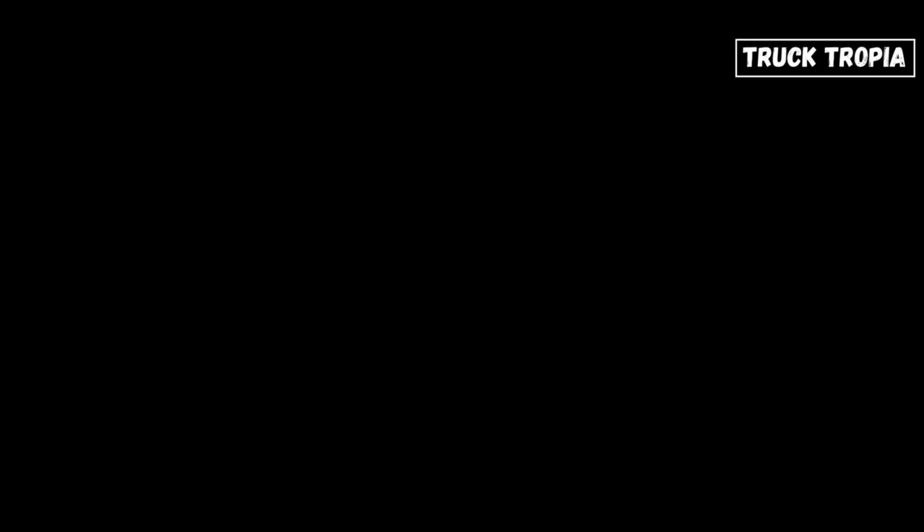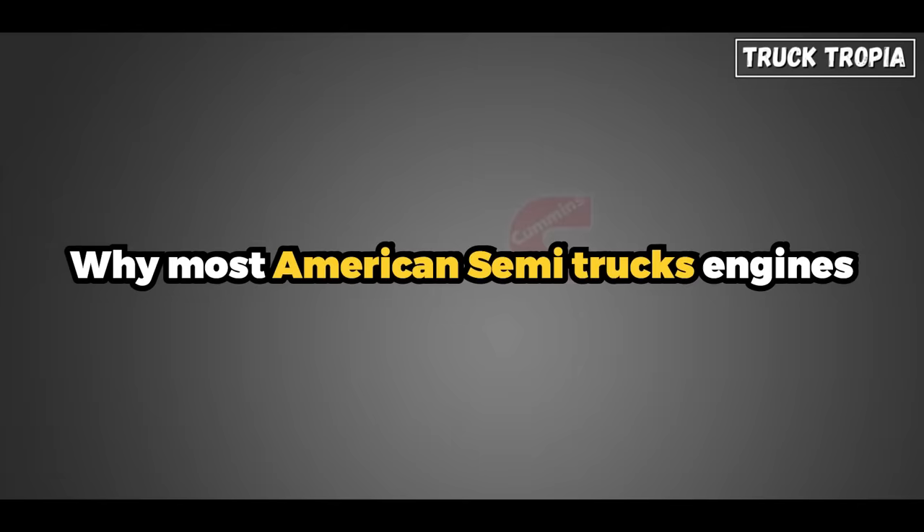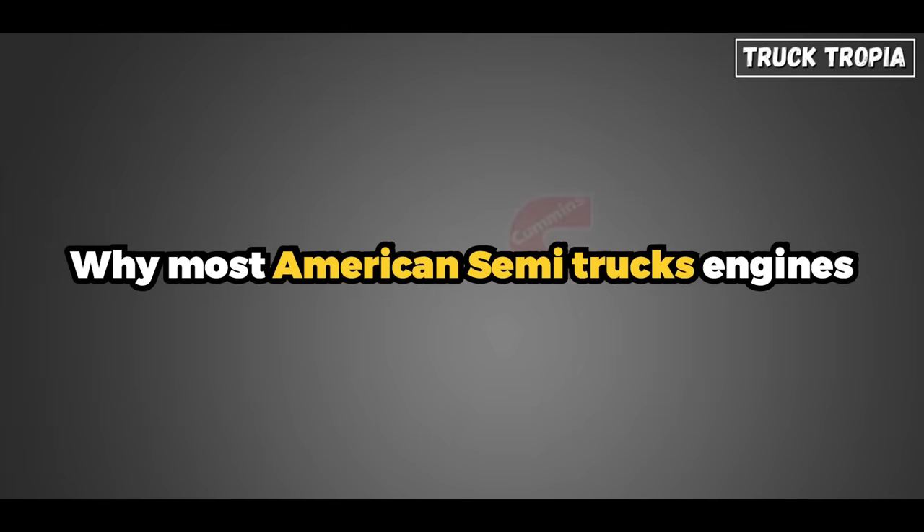Have you ever found yourself wondering why most American semi-truck engines have power outputs of around 500 horsepower, when the smaller European trucks are available with engines with an impressive 770 horsepower?